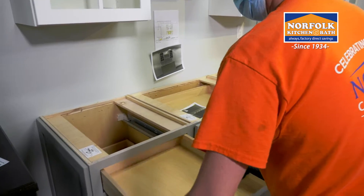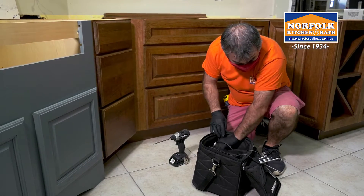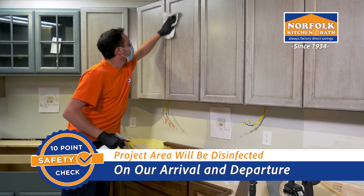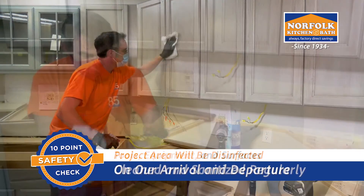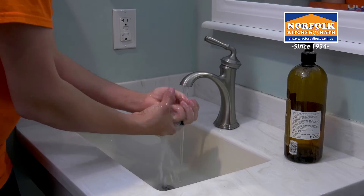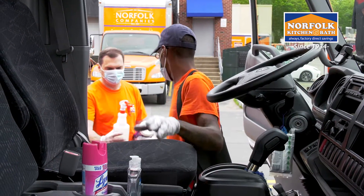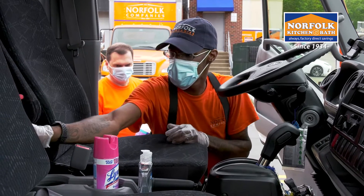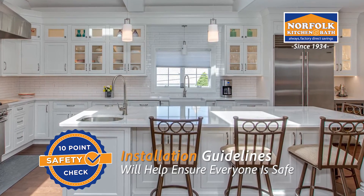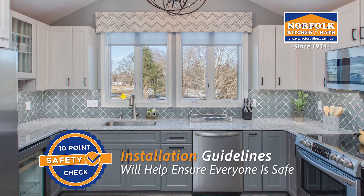Social distancing, masks, and gloves will be required, with additional personal protective equipment for installers. Your project area will be disinfected when we arrive each day, and also when we leave. All tools, equipment, and surfaces will be cleaned regularly, plus frequent hand washing for everyone on site. Our vans are also equipped with hand sanitizer and disinfected to be used as needed. Following these guidelines will help ensure everyone is safe, as our team creates a kitchen or bathroom that you'll enjoy for years to come.